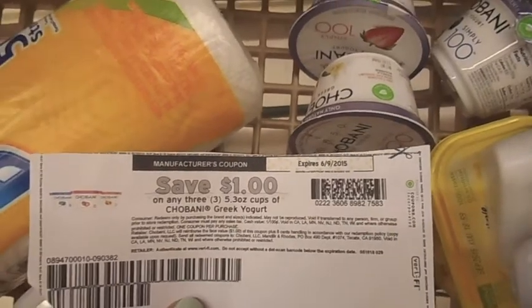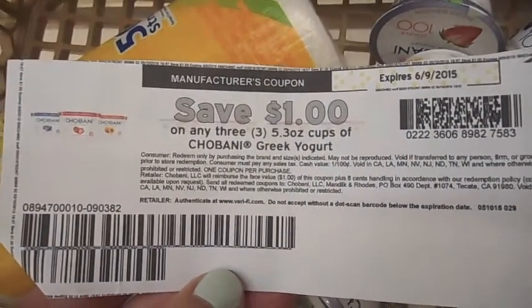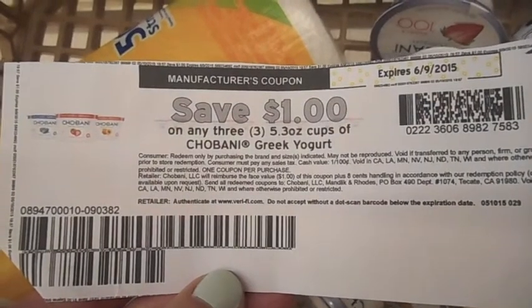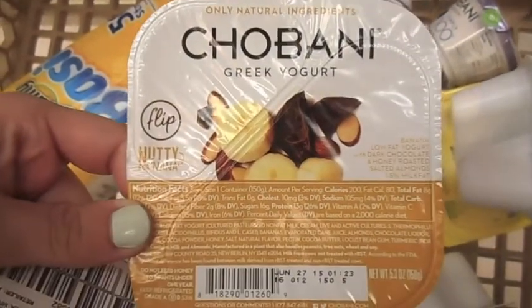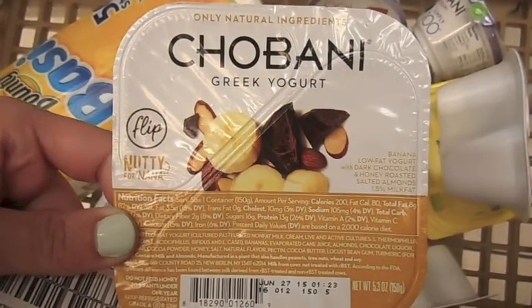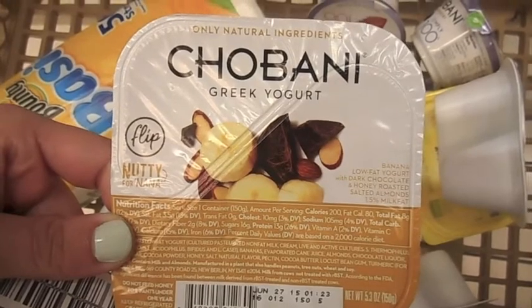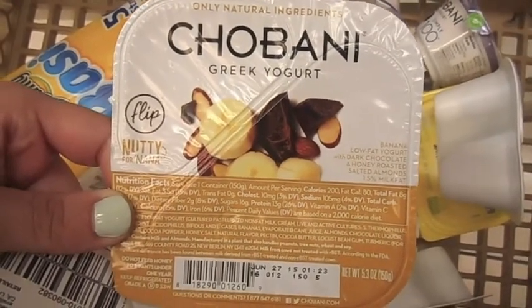The aisles are super crowded, but Chobani Yogurt is $1 for $10 here at Vons through Tuesday, and there's a printable $1 off $3, so you can get $3 for $2 basically. These new Chobani Greek Yogurts with filling — they have bananas and chocolate in them — are on sale $3 for $4, plus there's a printable $1 off any $3, so you're basically getting them for $1 a piece, which is a great price on a new product.